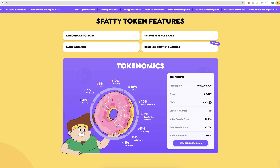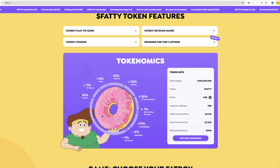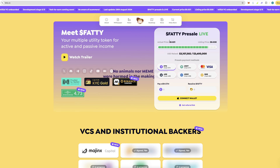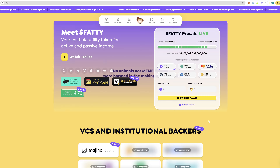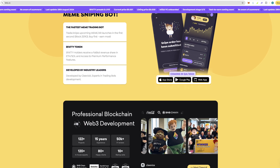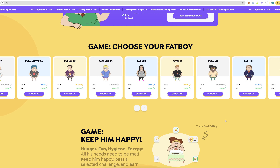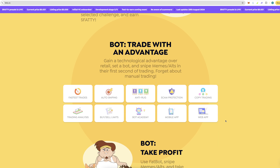It is going to be on Arbitrum — contract address is to be announced. The final pre-sale price is going to be three cents; we're currently at around two cents, and the listing price is going to be three cents. So you're getting a pretty decent discount, and if you use the referral link you'll get yourself an additional five percent extra tokens.